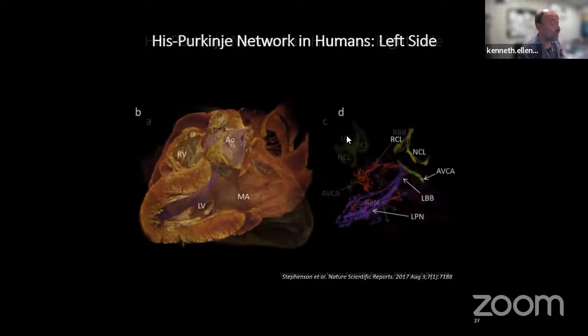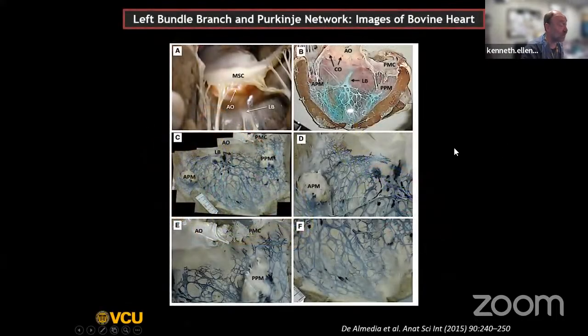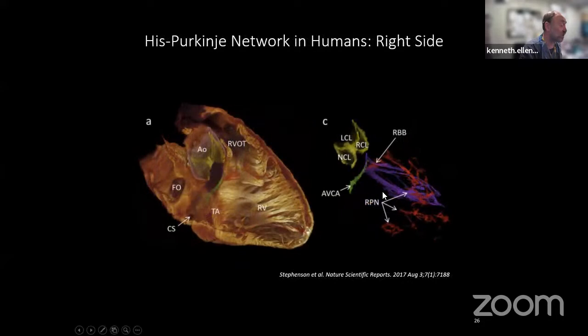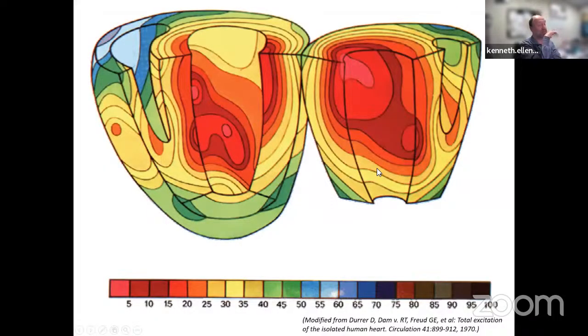Here is the left bundle—right at the bundle of His bifurcating into the left bundle—with the peripheral network of fibers shown. Although the view is a little foreshortened, you can see the left bundle has many regions and you can get pretty good left bundle capture from most regions once you understand that physiology. The left bundle is superficial on the LV endocardium.